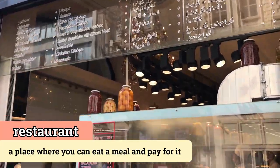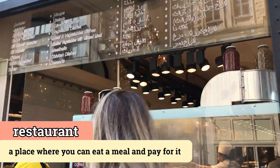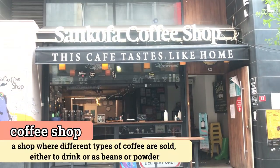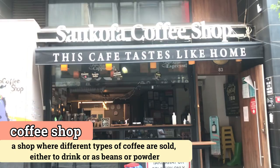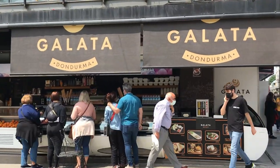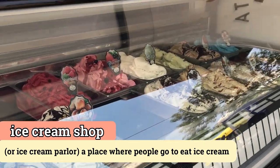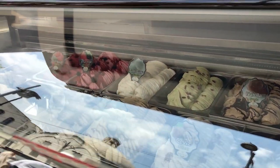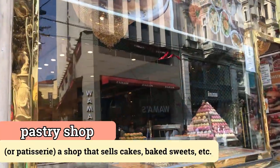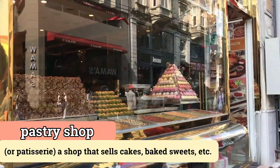This is a restaurant, and you can buy food here or even eat food inside. This is a coffee shop, and here you can buy and drink coffee. This one is an ice cream shop — you can see they are selling different ice cream flavors here. This is a pastry shop — they sell cakes, desserts, and sweets.